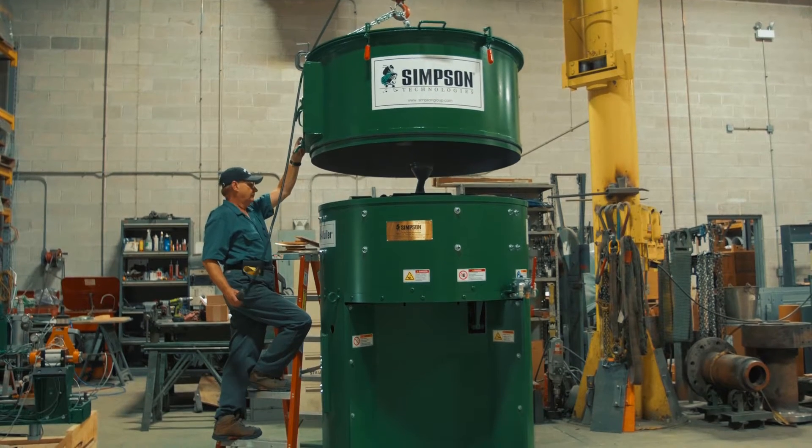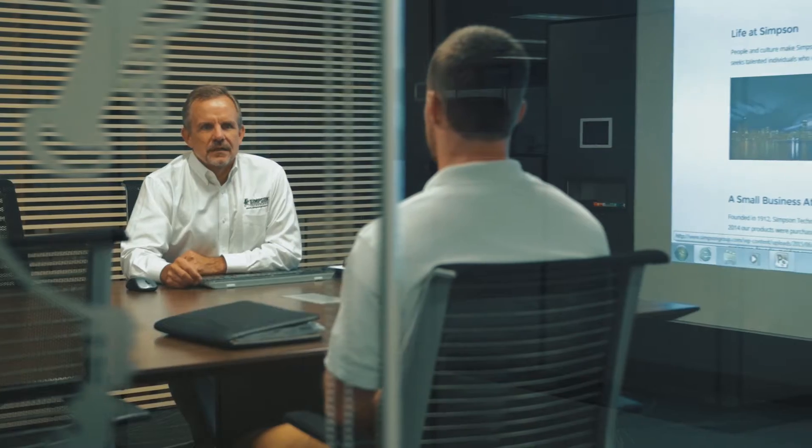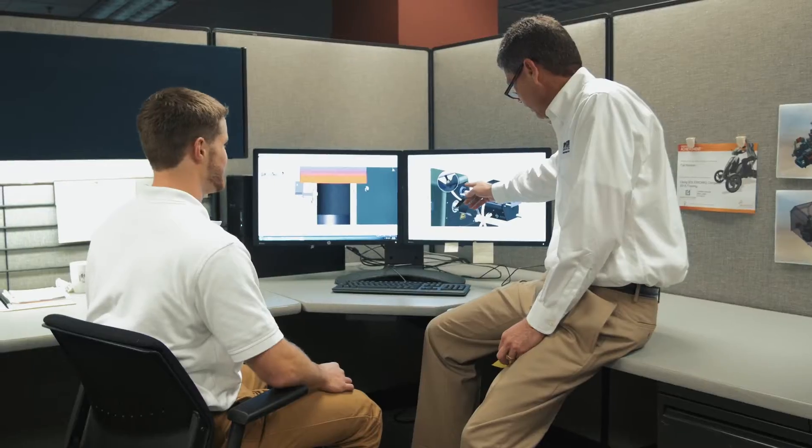Simpson Technologies provides a variety of foundry equipment from large-scale machinery to small-scale sand lab equipment. The experience and the mentorship, the entire business perspective that I've had here is invaluable experience and it's going to position me better in my career.